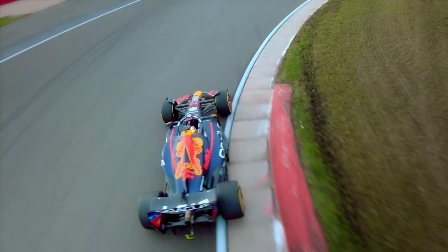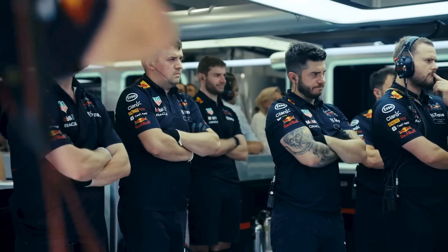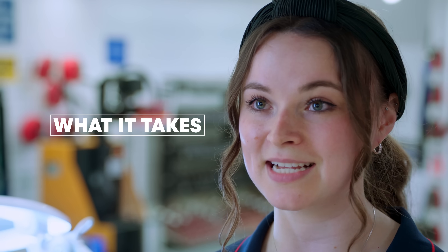I think there's a sense of pride in seeing something you've made on a Sunday afternoon being raced around a racetrack. When a car breaks down on a circuit it's a massive blow, but we all want to be able to get that running again, so we'll do whatever it takes.